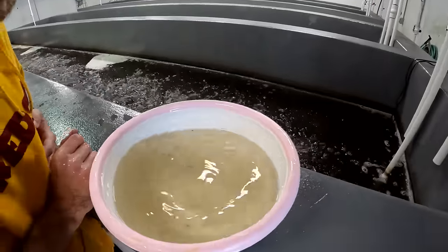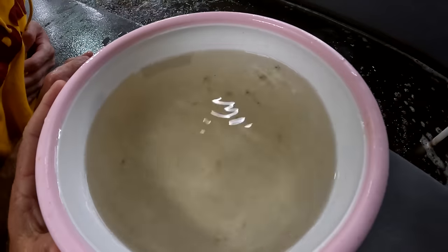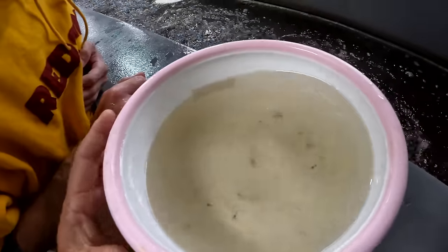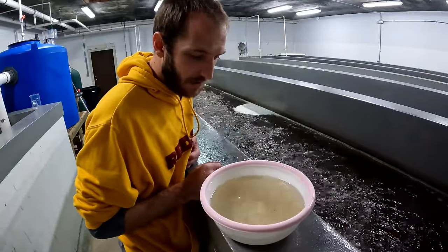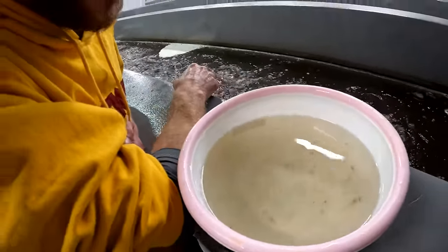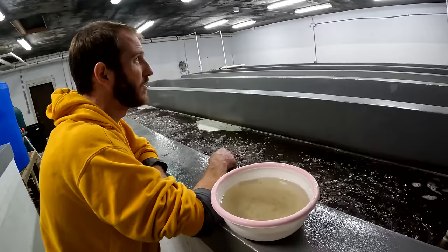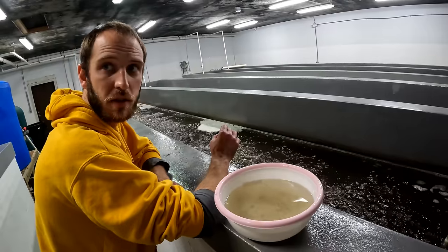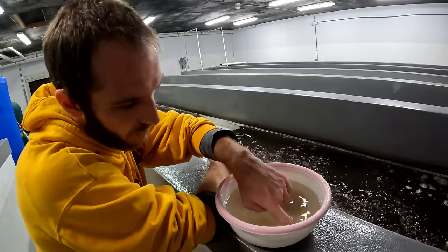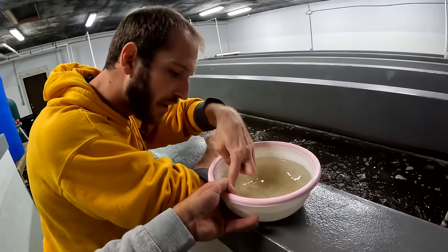We just moved over one room, and now you can actually see — these are starting to look like shrimp. Yeah, those are monsters! They look like little grass shrimp. How old will these shrimp be right here? These guys are pretty old — these are 30 days from hatching. Once they start looking like a normal shrimp, that's what we call PL — post-larvae. That big guy right there looks about 20 days after metamorphosis.